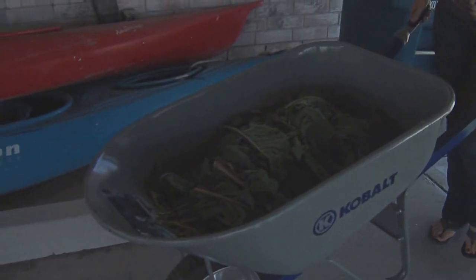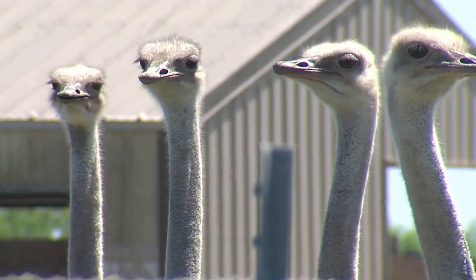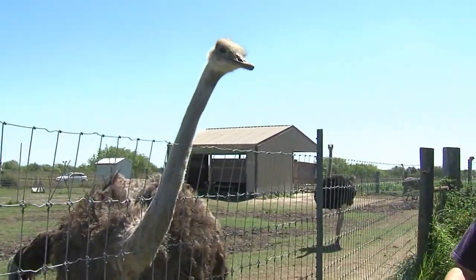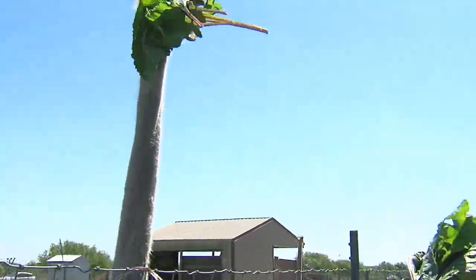What happens when you bring a wheelbarrow full of greens to some always-hungry ostriches? Hold it out to the ostrich and she'll snap it from you.